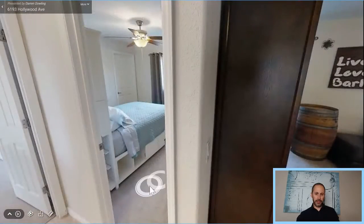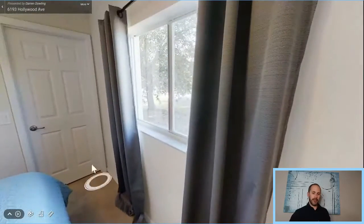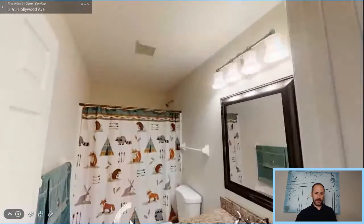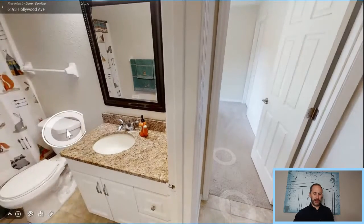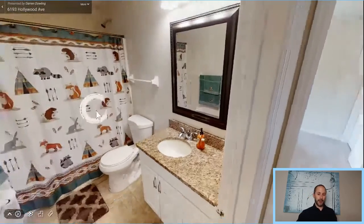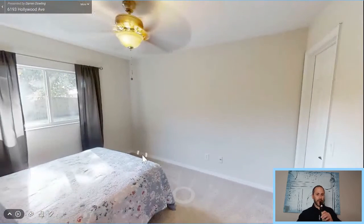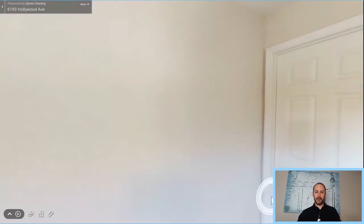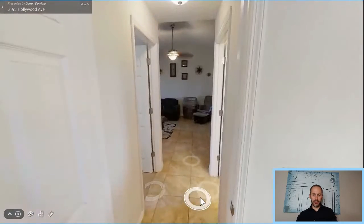Let's jump into guest bedroom number one. All the guest bedrooms have a walk-in closet. All the bedrooms are 12 by 12. This is the second bathroom — the master is en suite. You've got nice granite countertops in the vanity, which matches up with the granite in the bathroom. The other bedroom is also 12 by 12, with a walk-in closet, painted in very neutral colors. Carpet in the bedrooms, tile everywhere else.